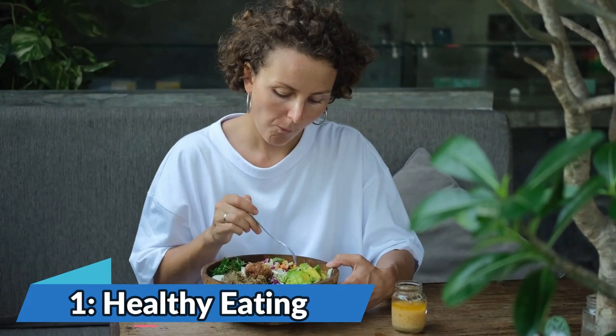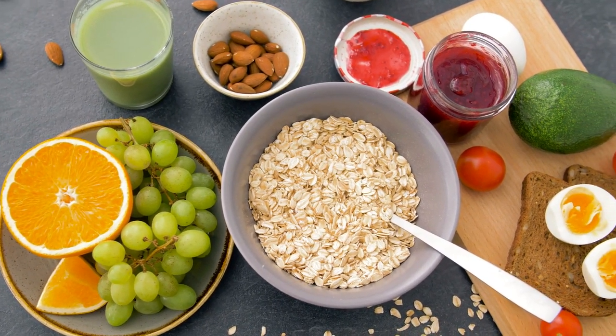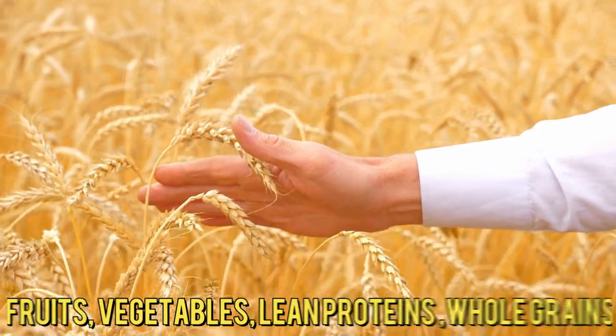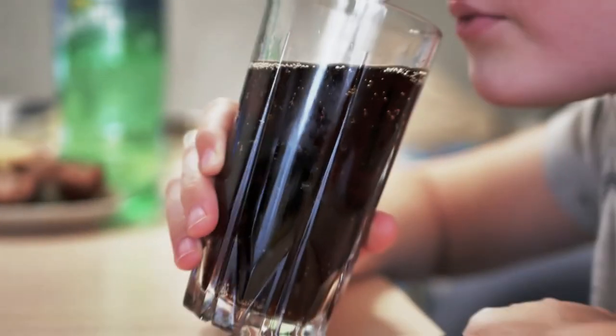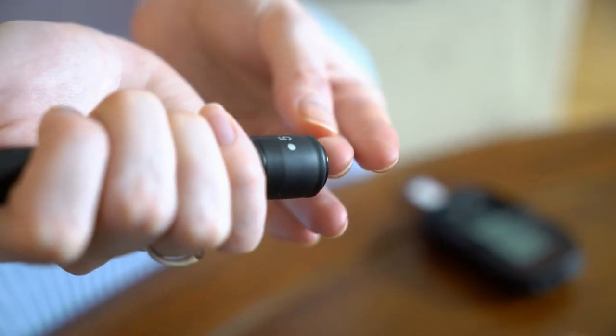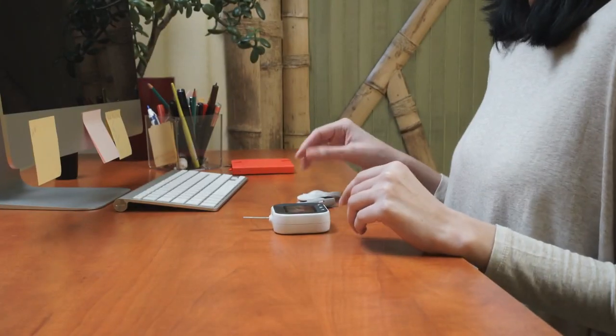Number 1: Healthy Eating. Adopt a balanced diet that includes plenty of whole foods such as fruits, vegetables, lean proteins, and whole grains. Limit your intake of processed foods, sugary beverages, and high-carb foods. Adopting a healthy eating plan is crucial for managing blood glucose levels and promoting overall well-being.